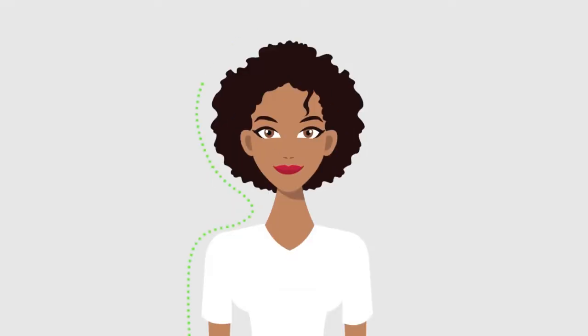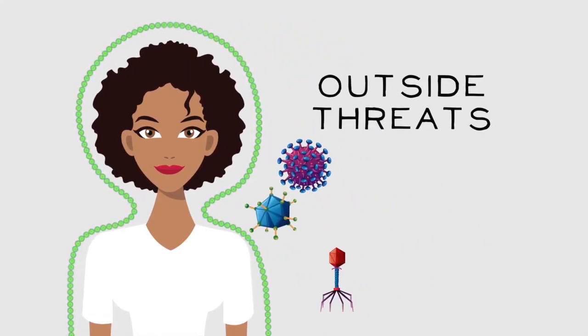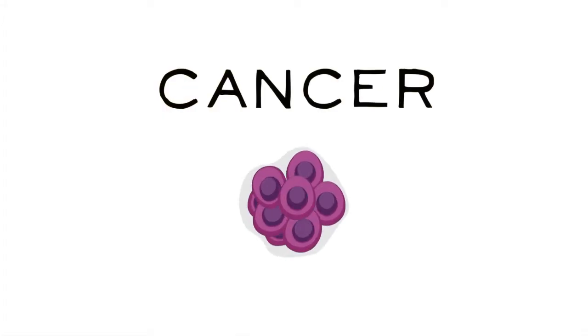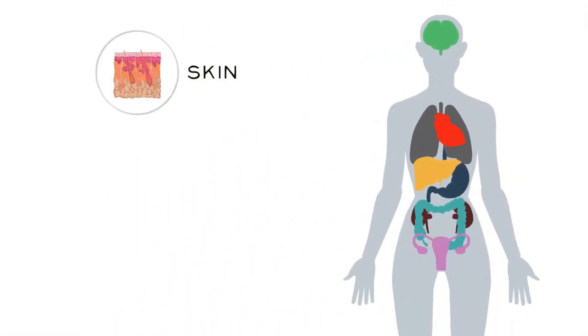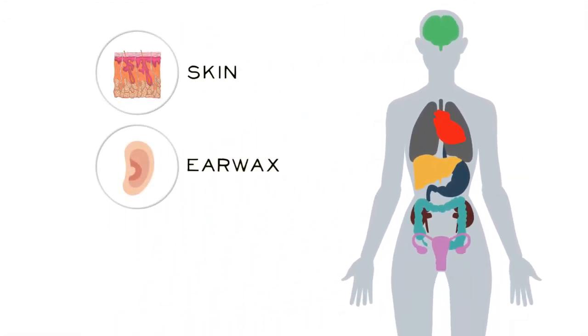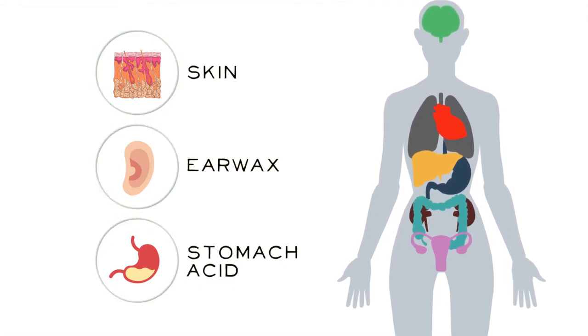To remain healthy, our body must be able to defend itself against outside threats like infection with viruses or bacteria, and problems that arise inside the body like cancer. Some of the defenses are easily seen — our skin, the wax in our ears, and the acid in our stomachs are ways that invaders are blocked before they can get into our bodies.